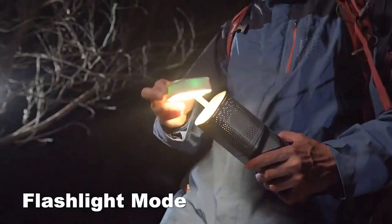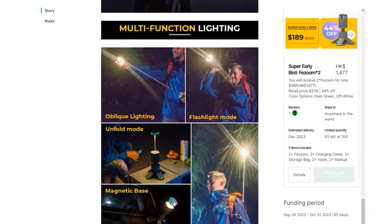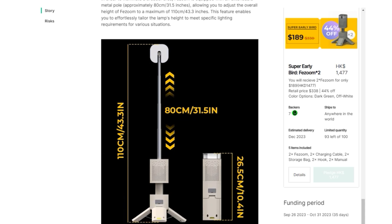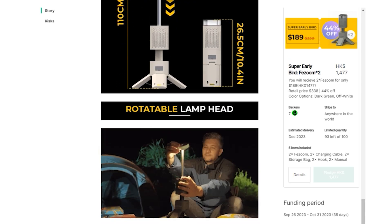The lamp head is notably versatile, capable of rotating 180 degrees. This flexibility allows users to adjust the direction of the light as needed, making it highly adaptable for different scenarios. Whether you need focused light for cooking, ambient light for relaxing, or directional light for nighttime activities, FiZoom caters to all these requirements seamlessly.